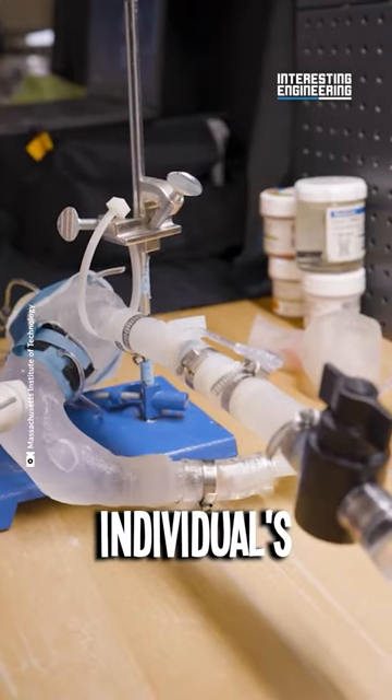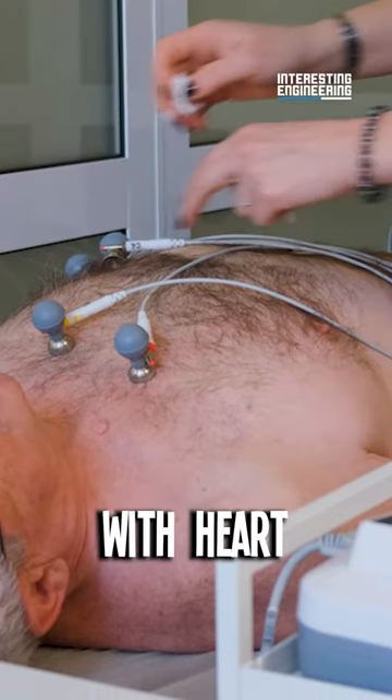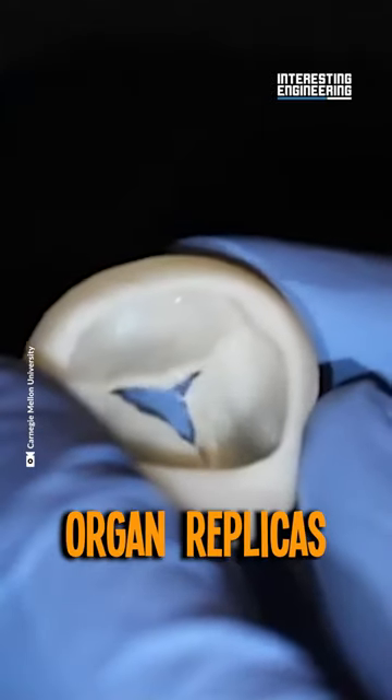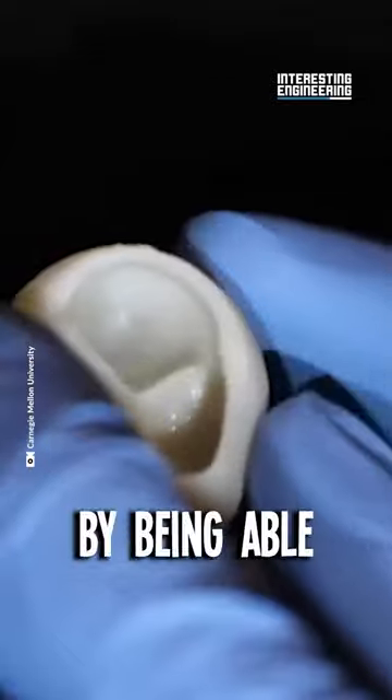The uniqueness of every individual's heart, especially those with heart diseases, poses challenges for treatment. 3D printed organ replicas have been helping surgeons by being able to copy a patient's organs, creating an opportunity for a more informed procedure.